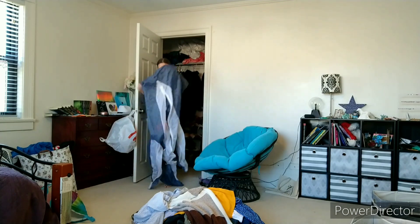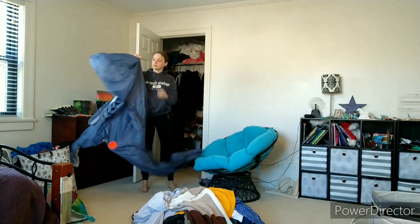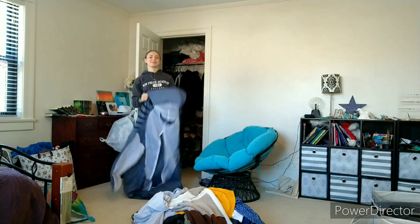This is my Halloween costume from last year. It's great — you can see it's an inflatable shark. It was a lot of fun.